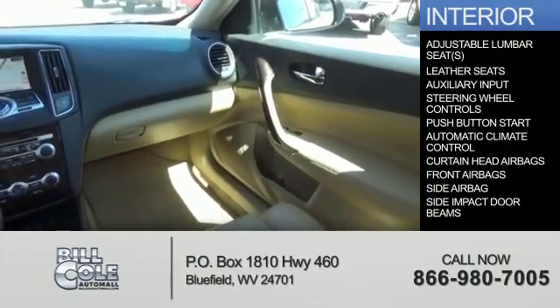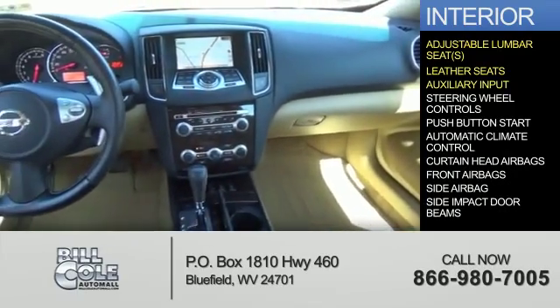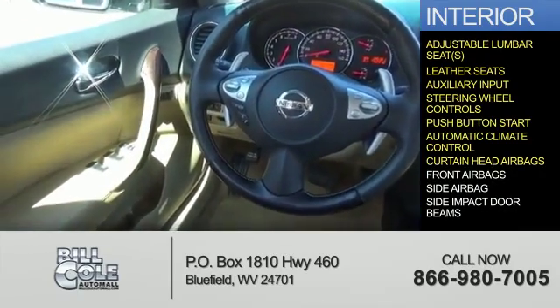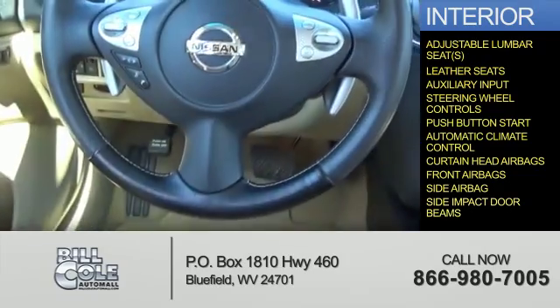Inside you'll find adjustable lumbar seats, leather seats, an auxiliary input, steering wheel controls, push button start, automatic climate control, curtain head airbags, front airbags, side airbags, and side impact door beams.